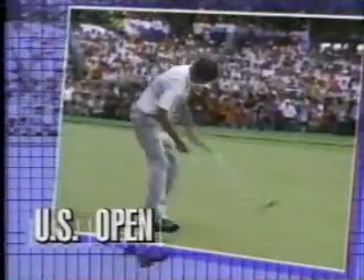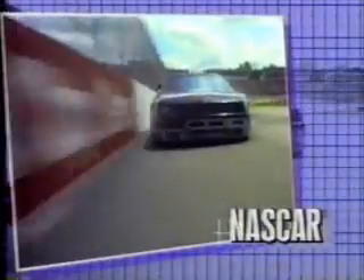June is gonna be one hot month on ESPN. June heats up on ESPN.